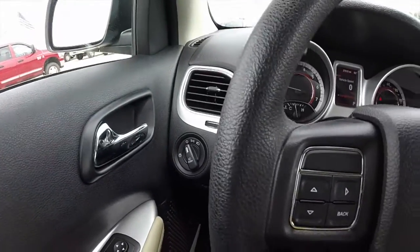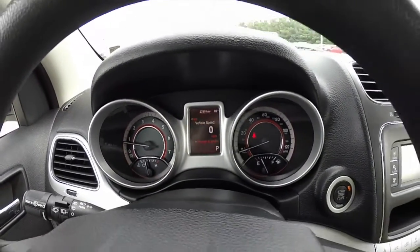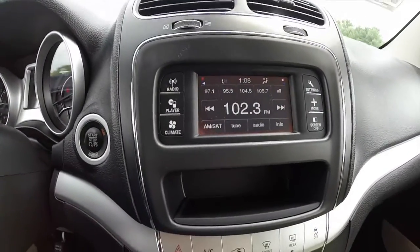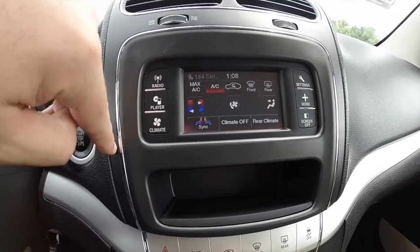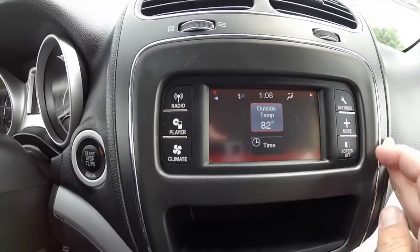Panning across the interior, you have buttons on your steering wheel for your trip computer and your cruise control. The vehicle does have push button start and a 5-inch touchscreen display. It will show your radio — it has satellite radio — climate controls, and vehicle settings for clocks, lights, and stuff like that.